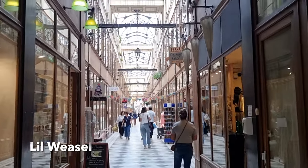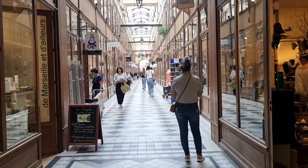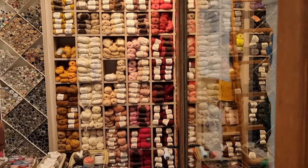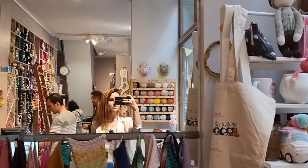The first store, Little Weasel, was really recommended to me by my Instagram knitting friends, and it is found in this beautiful gallery just a few minutes' walk from the metro station. The store has a large selection of yarns with a great range of colors and fibers, and the shop assistants spoke English.